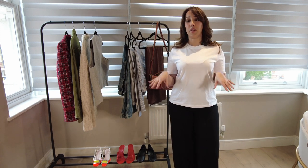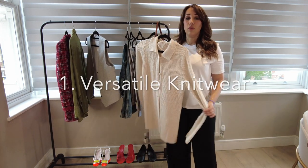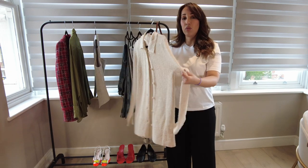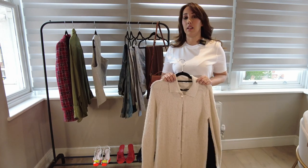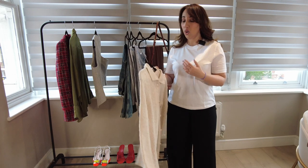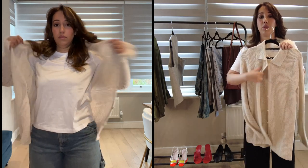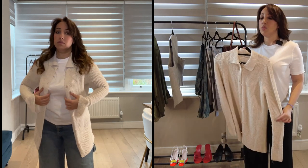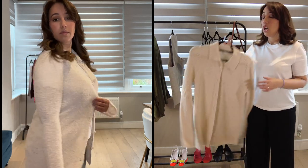We'll start with the simplest part, which is knitwear. You need to have a versatile knitwear in your wardrobe. I love this one because it's not very thick — it's a little bit transparent and gives you this spring vibe. If it's too thick it won't look like a spring item. This one also comes with buttons in the middle, which looks great if you want to wear a bustier underneath, something sexy, or just a t-shirt. You can wear it open or closed.